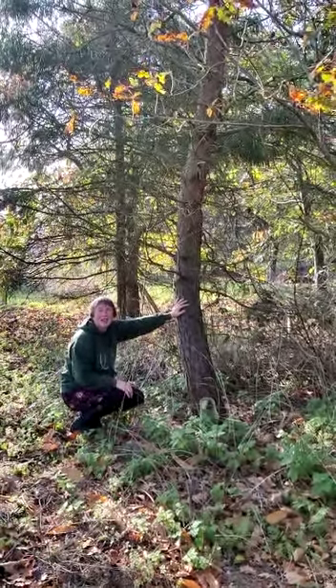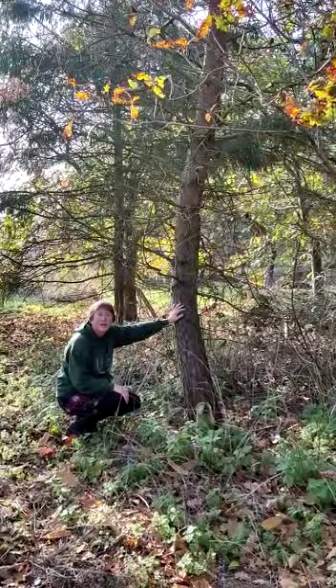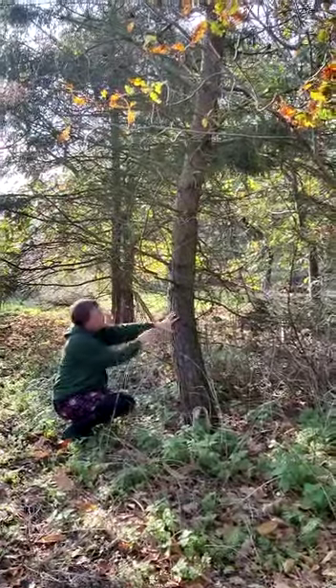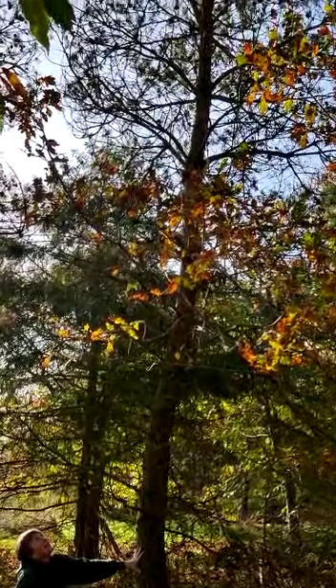Hello. So today's challenge is to find a tree that looks really different to the one you can sit in with. I've chosen this one because it's tall, it's got one trunk, it's stretching much higher, and it's got needles instead of leaves and it's still got some cones on.